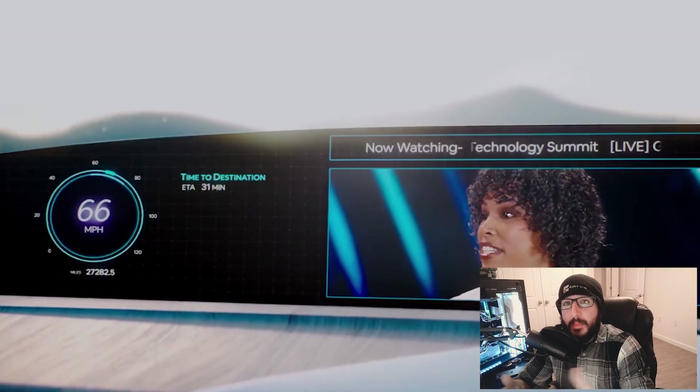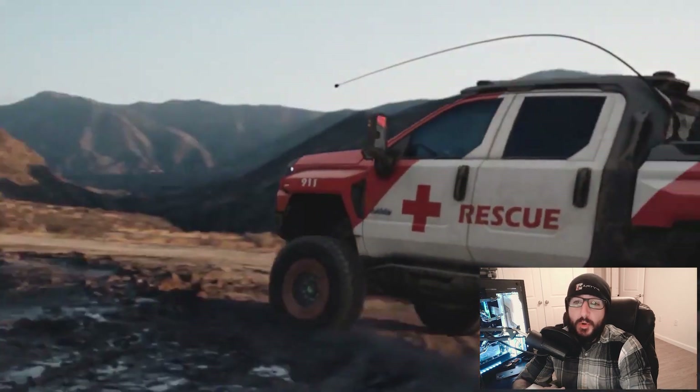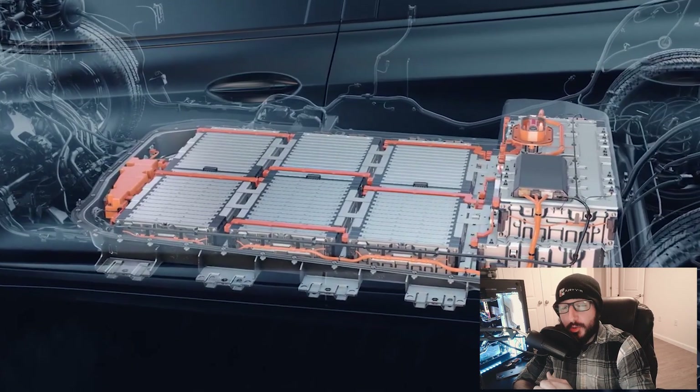What's happening everyone? Welcome back to the channel. My name is Brian Mello and in today's video we'll be checking out everything General Motors had to offer at this year's Consumer Electronics Show.